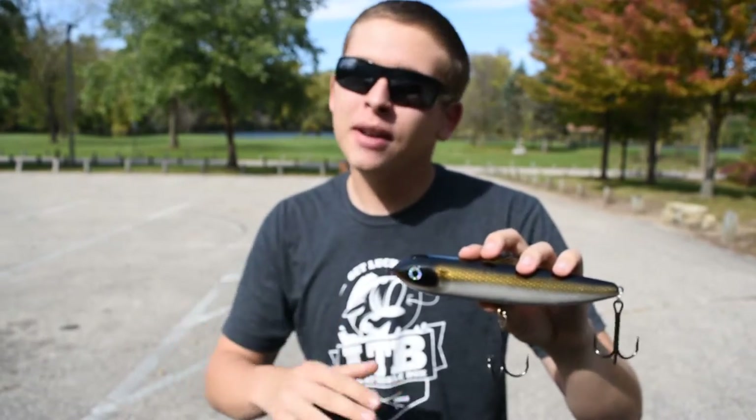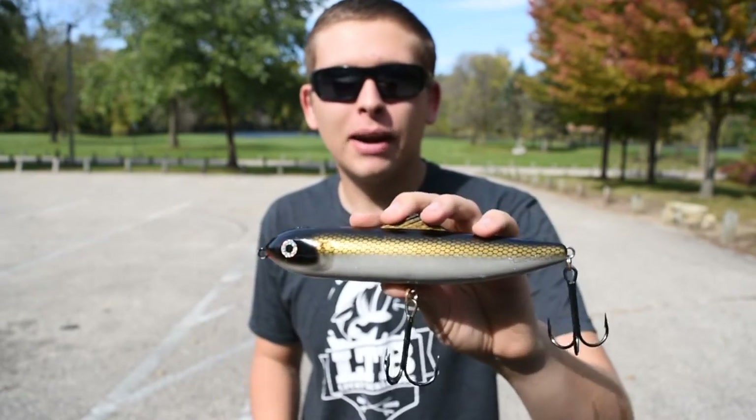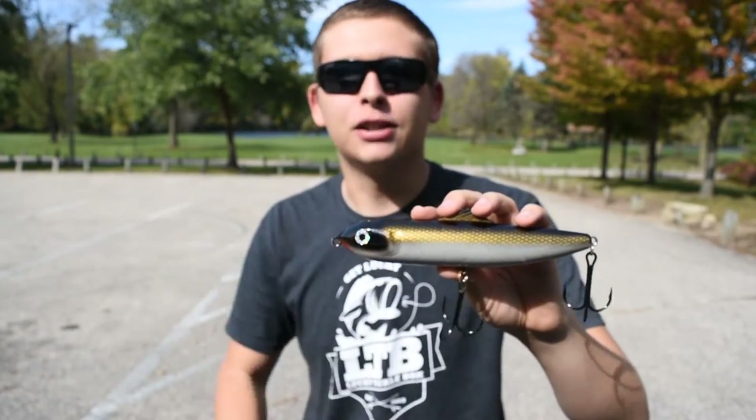Once you find that spot — maybe an isolated piece of timber where you think there's going to be a fish — you can cast, let it sink right to it, and just walk it in place right over that cover. That often gets those slow, lethargic fall fish to come out and hit this bait, which is also a nice-sized profile.